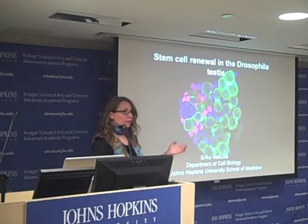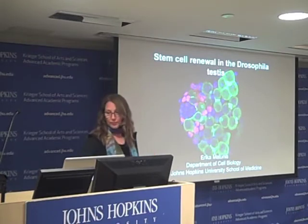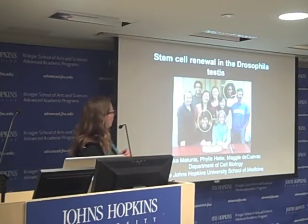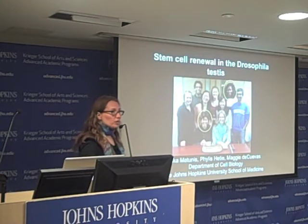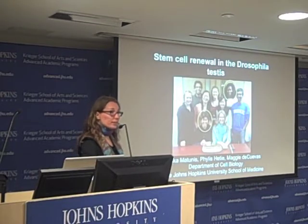This is an informal occasion from my point of view, so please interrupt me with questions. You don't need to save them all until the end of this talk. I'll start by acknowledging Phyllis Ata, who is a PhD student. I'm going to show you a tiny bit of her thesis work, which she did together with Maggie DeCuevas. This is my research group, and we are in the basic sciences at Hopkins.